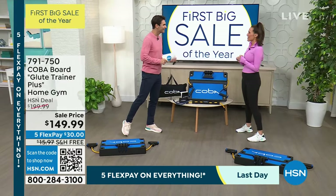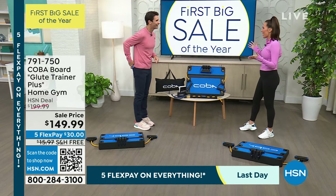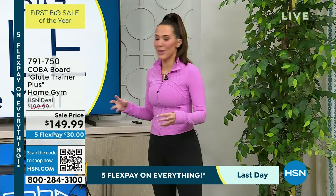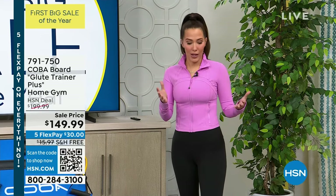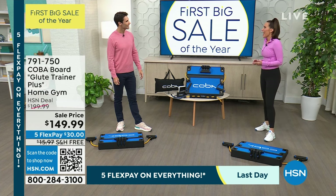Hi Jordan, thank you so much for having me. I'm so excited to be back. That was your dad we saw — he invented this. We worked on this for about 10 years. It started as something in my basement — a piece of wood. I had been training in Los Angeles with some of the top trainers and just wasn't getting the results I wanted. I came back home, got on this piece of wood, and was like, 'Oh my God, what is this?'